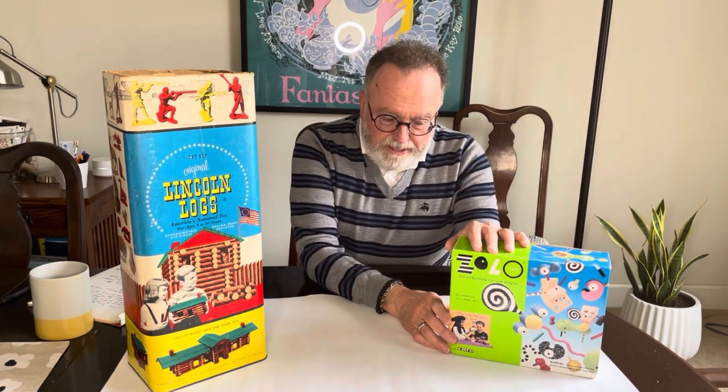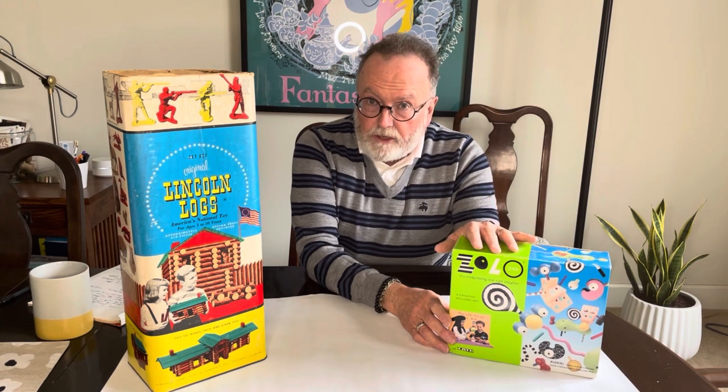Today we're going to look at two very classic building toys as bookends: one being from the 1960s — the famous Lincoln Logs — and then a more contemporary version, the Zolo product line from the 80s. So we're going to look at the 60s and the 80s and talk a little bit about each.